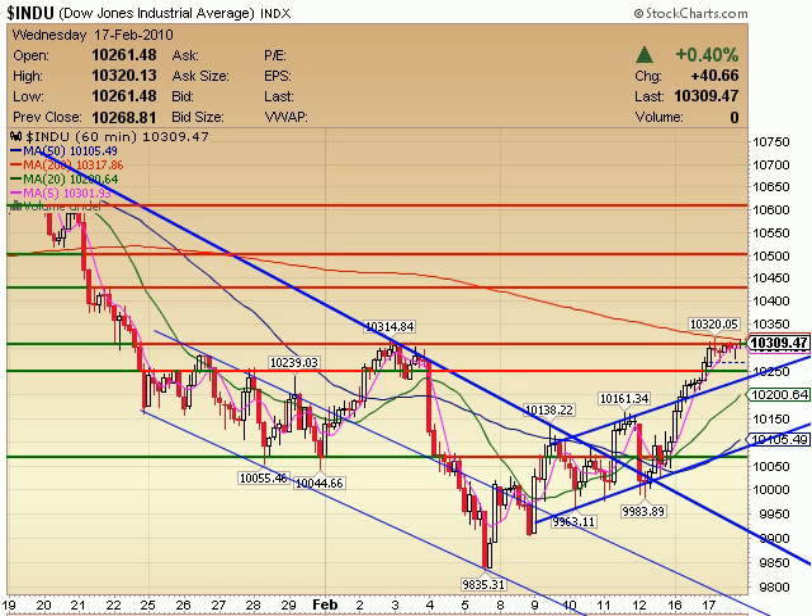So what are we waiting for? This is where I had called for strong overhead resistance, and it looks like we found it today. However, because it's sitting up here, basing up here, that's just a high base formation to me. So until we break 10,250 and below — actually below 10,200 on the Dow — I am looking at this as still short-term bullish in the markets.